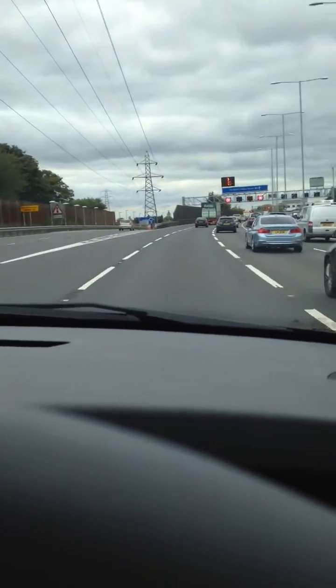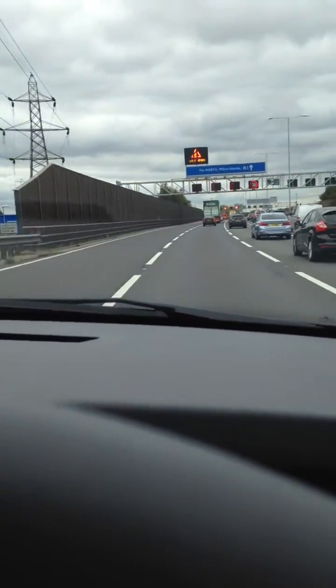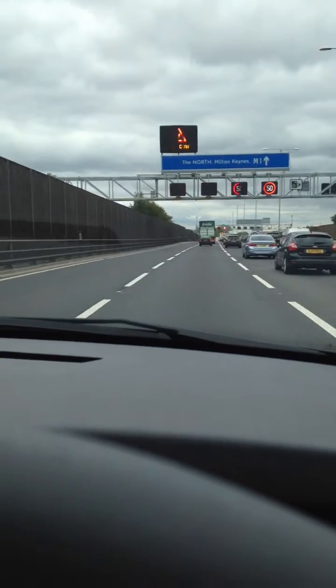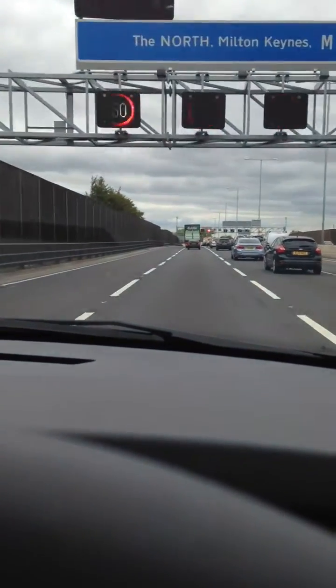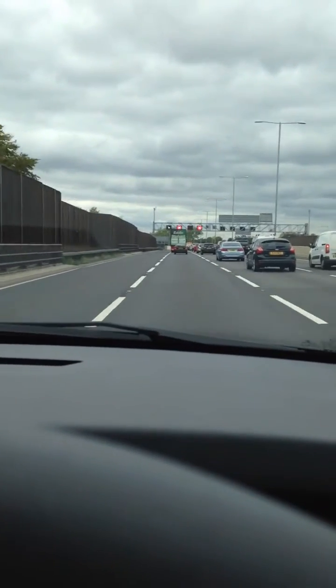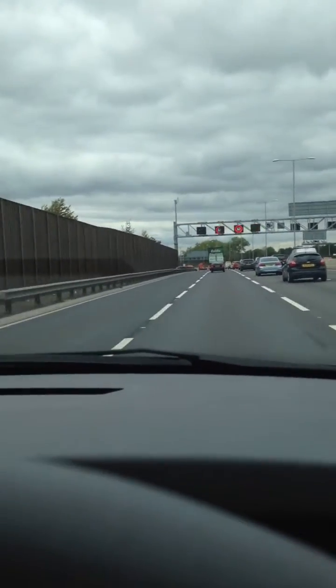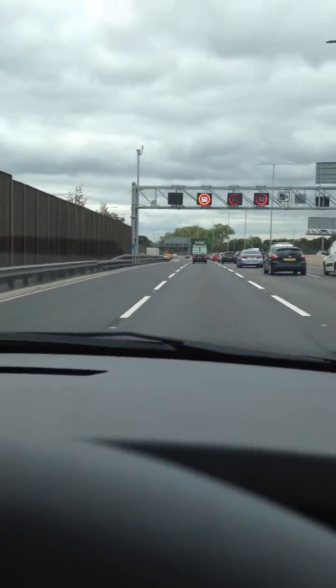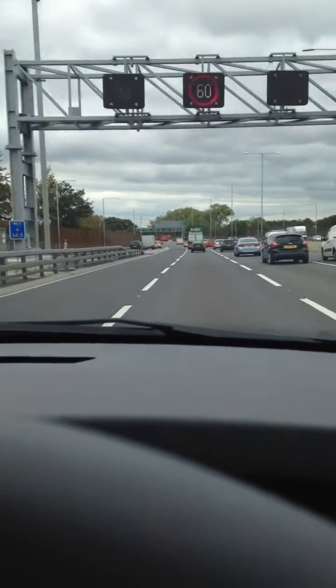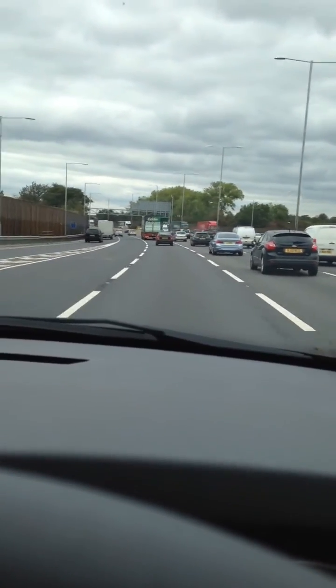When I see a number I set my cruise to that and then just keep going. Once I hit the M1 I think it'll turn back into a 70 and then I can put the cruise control on and relax a little bit. There we go, it's gone up to 60 — maximum speed 62 and I'm good.